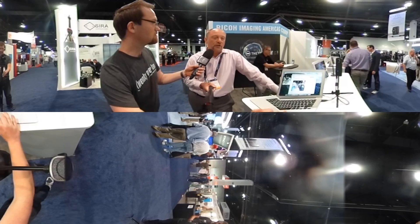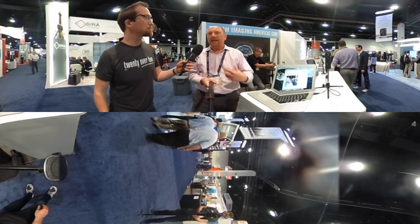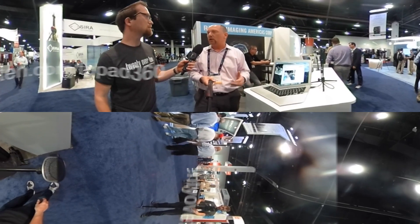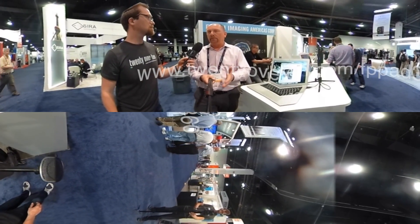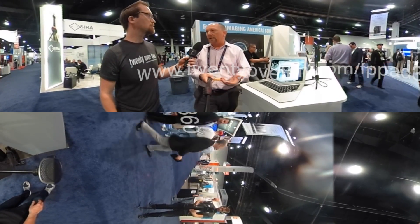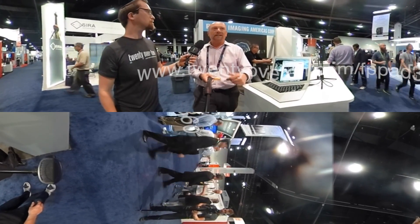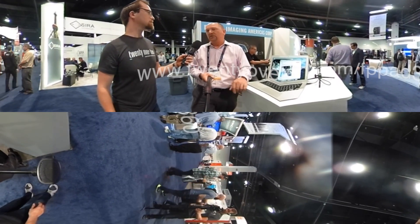The nice thing is that it just expands what we've done with Theta. Theta has been a product that has given people a different creative outlook as a 360 image device. Now we've given it a bit more practicality — not only on a creative but an industrial level. Inviting clients from around the world to see a particular environment live streamed just takes it to another level.